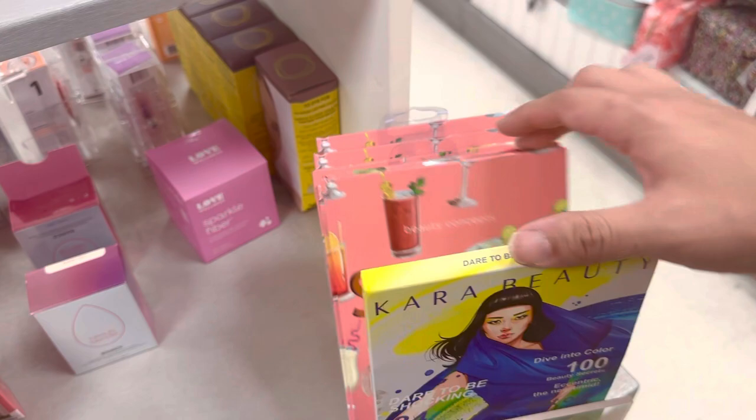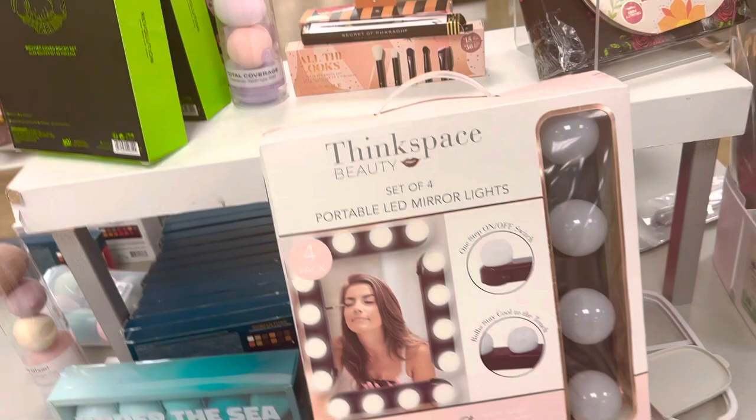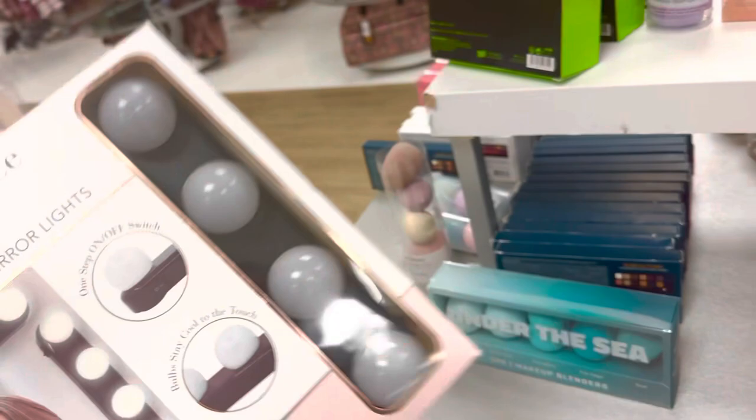So we got Kara Beauty summer — we're gonna see if anything good is here. Oh, this is interesting: a ThinkSpace portable LED mirror. I remember these, you stick them on and they're battery powered. I would like this to be white because it'll really open up the space. There's a new pricing, let's see.